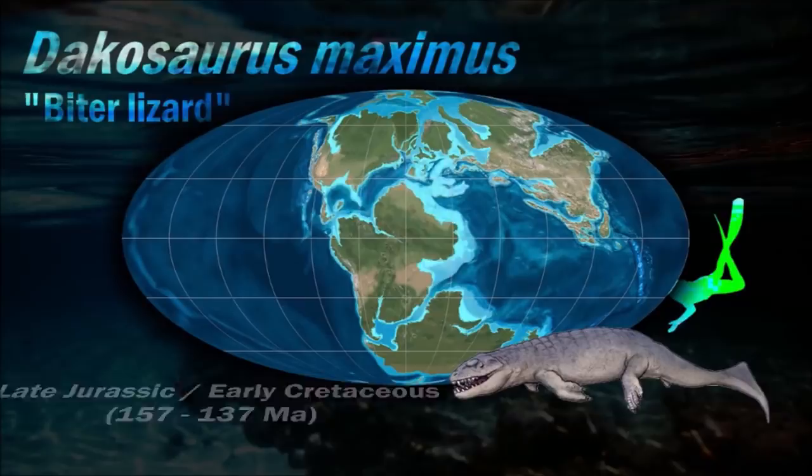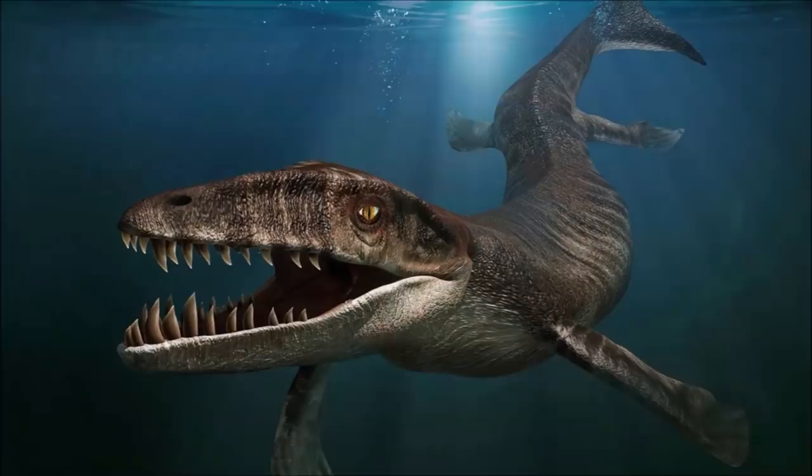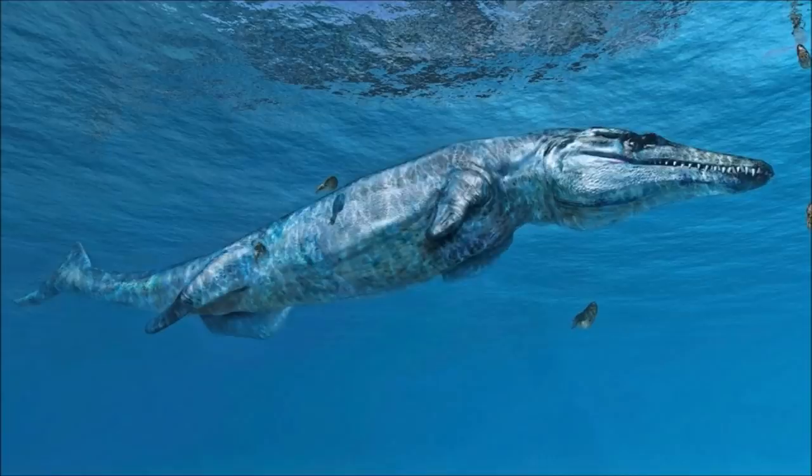Dakosaurus was the only marine crocodyliform to have evolved teeth both lateromedially compressed and serrated. Not only that, but they were much larger than those of Metriorhynchus genera.